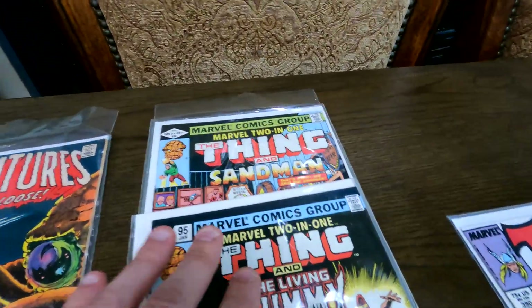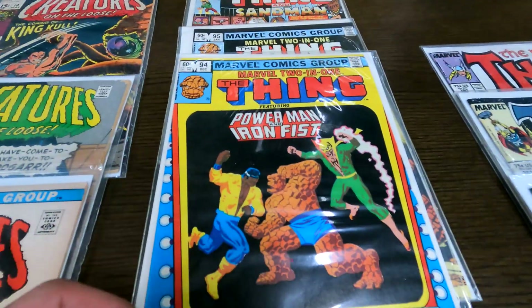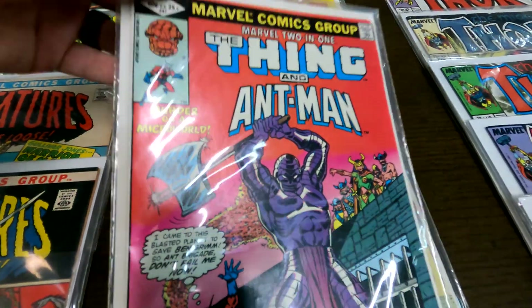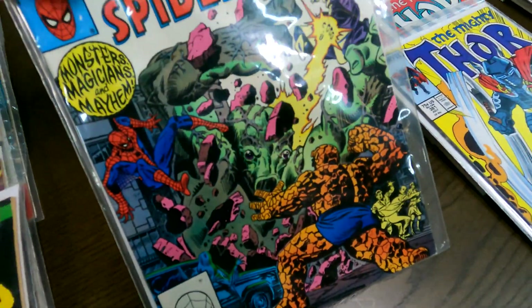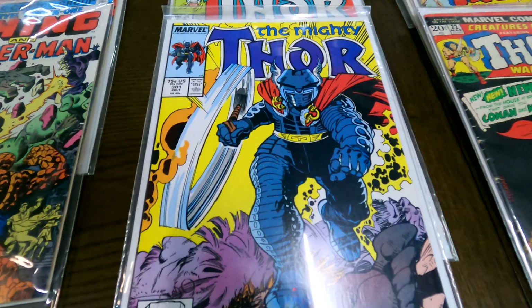Then we got some really nice Marvel Two-in-One — a few copies of these books are on my eBay right now. You got some Power Man and Iron Fist, beautiful covers here with She-Hulk, Ant-Man on issue 87. Coming down here we got the Thing and Spider-Man — really nice classic cover right there — and then they have issue 92.